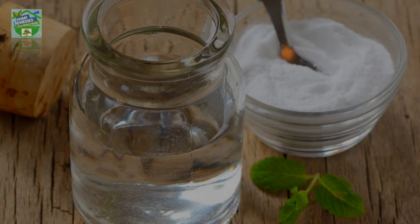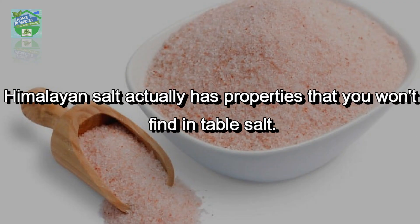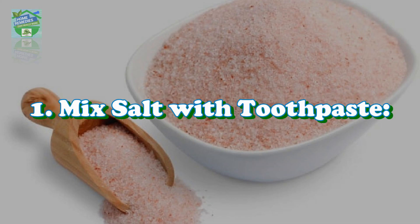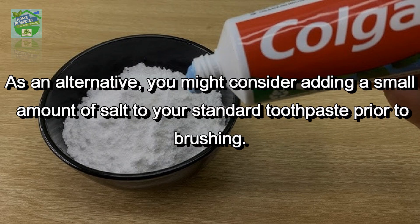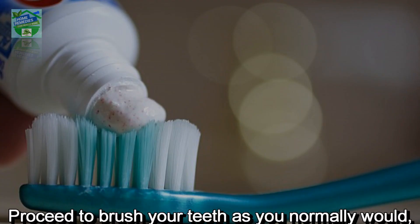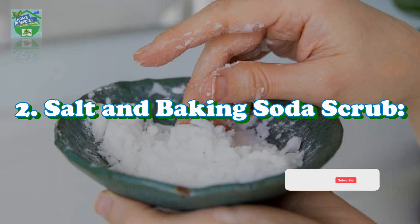How to incorporate salt into your oral care routine: table salt can help in a pinch, but Himalayan salt is the far superior choice, as it has properties you won't find in table salt. Mix salt with toothpaste — it may be beneficial to use a toothpaste that incorporates salt as a primary component, or alternatively add a small amount of salt to your standard toothpaste prior to brushing. Brush your teeth as you normally would, ensuring you pay attention to all surfaces for thorough cleaning and stimulation of the gums.